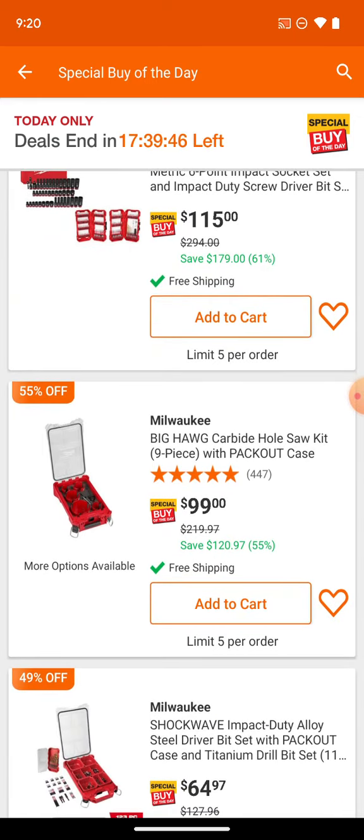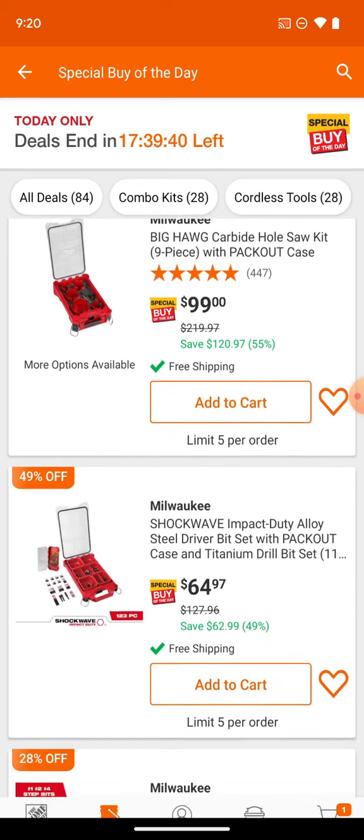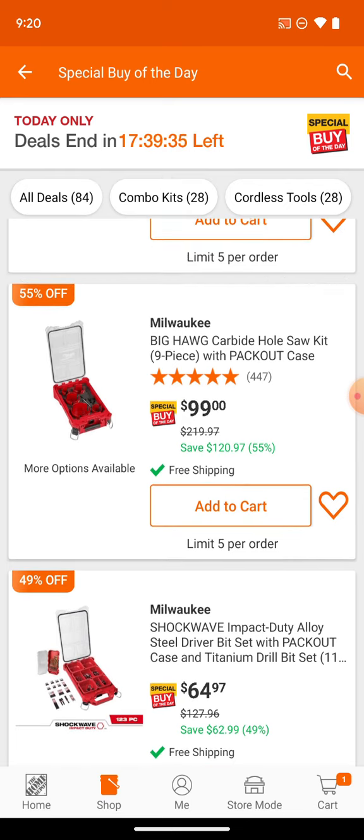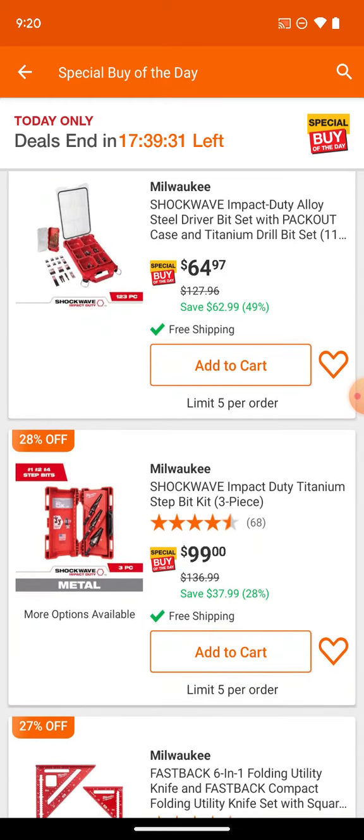We've got the big hog set for $99 in a packout case — a pretty good little deal, especially since these are guaranteed and covered under warranty. If you damage or break them, they'll replace them. We've got a bit kit here for $49, and you're getting some titanium drill bits with a hex shank.